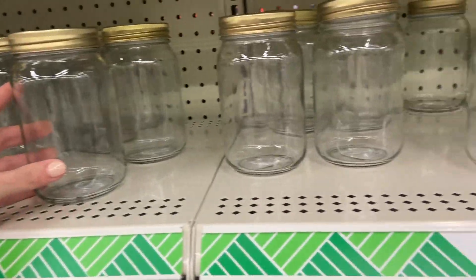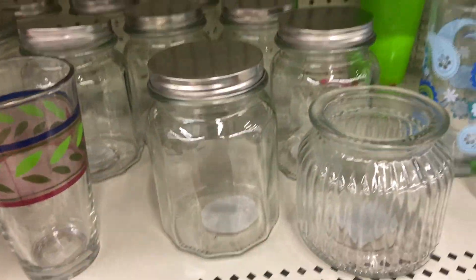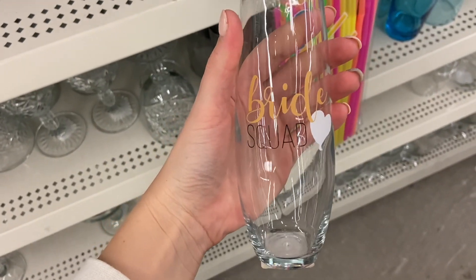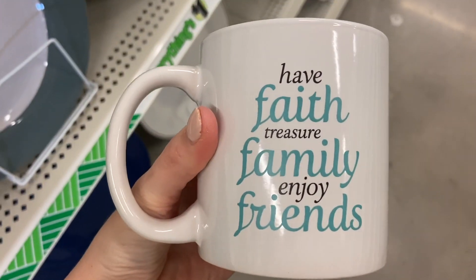The Dollar Tree always has cute jars and glass containers you can use in your bathroom or kitchen for sugar, flour, cotton balls, or Q-tips — so many options. I also found wine glasses and coffee mugs that I thought were really cute.